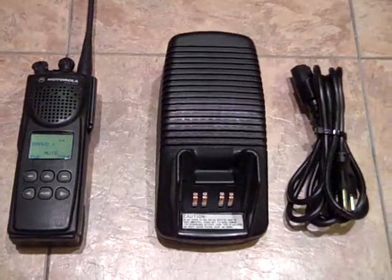Hey guys, what's going on? Up for auction is a Motorola XTS-3000. This is the Model 2. It came from White Sands Missile Base.